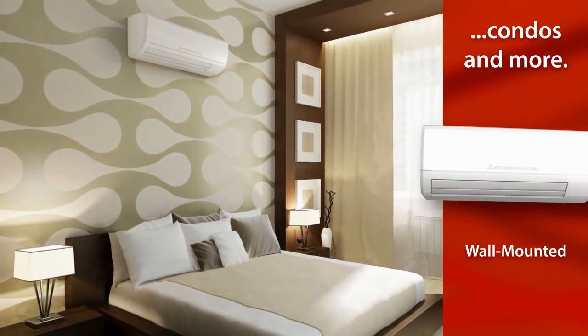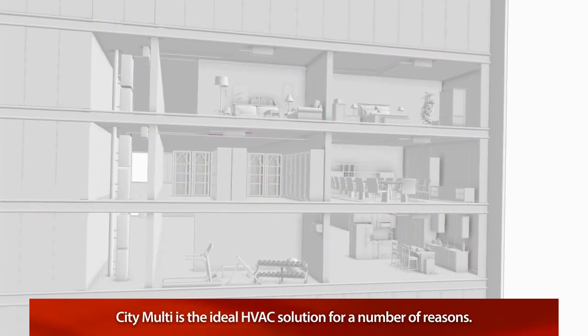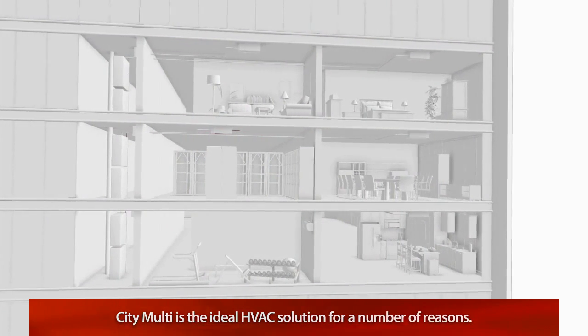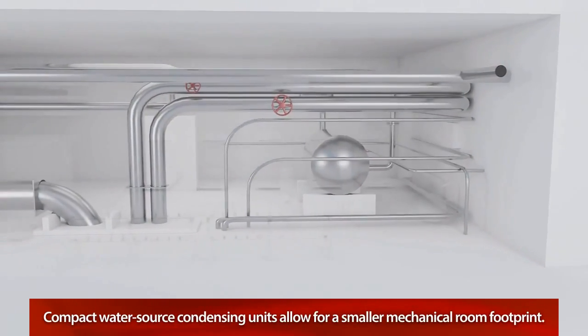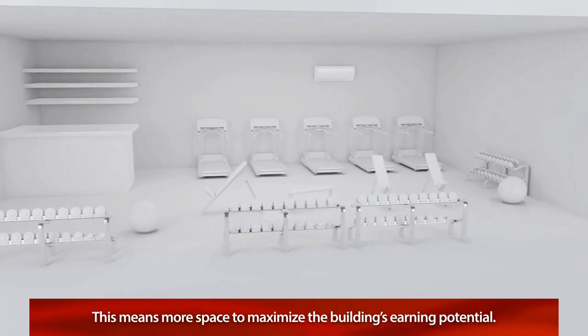Whether it's a new construction or a retrofit, CityMulti is the ideal HVAC solution for a number of reasons. For example, our compact water source condensing units allow for a much smaller mechanical room footprint, which means more space to maximize the building's earning potential.